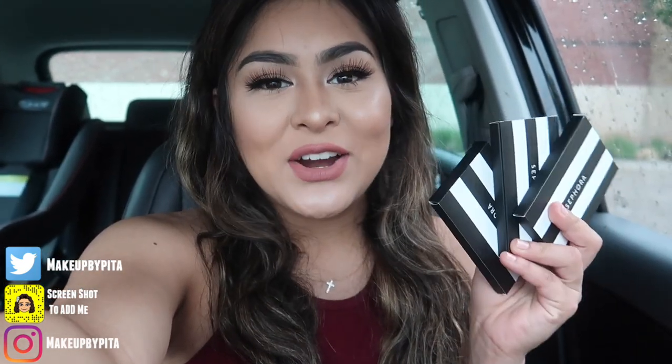Before we go into Marshalls, don't forget that I'm giving away three Sephora gift cards and the giveaway ends tonight. I will be announcing the winner tomorrow on my Q&A. I will be filming a Q&A for tomorrow, so please make sure to drop your questions down below in the comment section. In that video I will be announcing the winners for the Sephora gift cards. So now let's go into Marshalls and see what we can find.